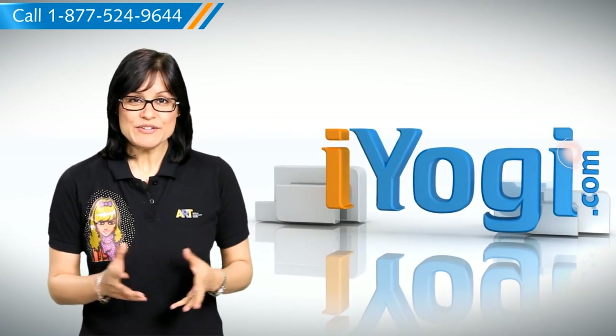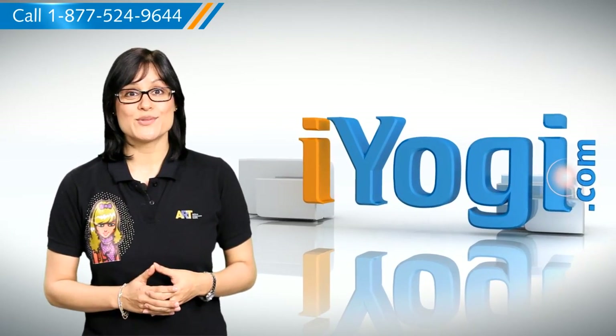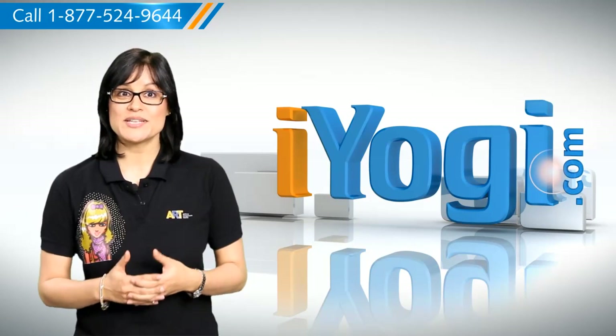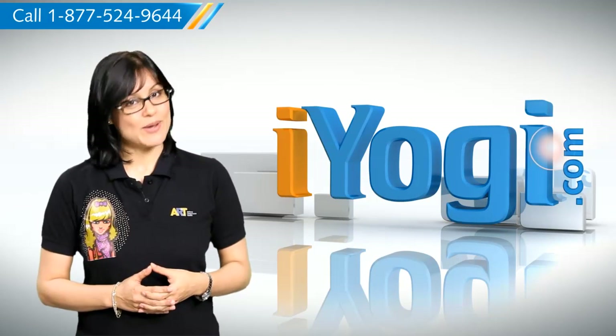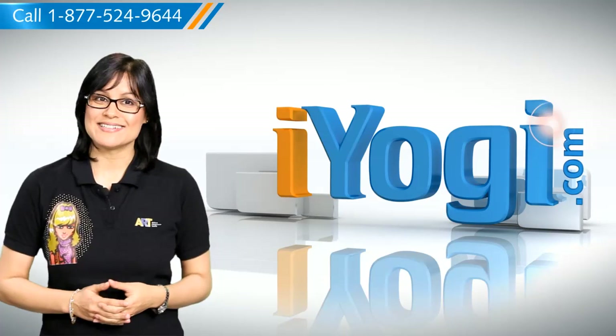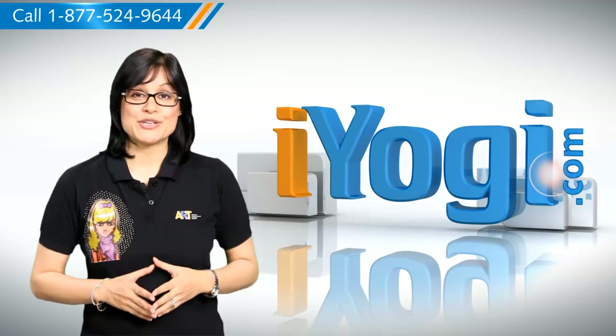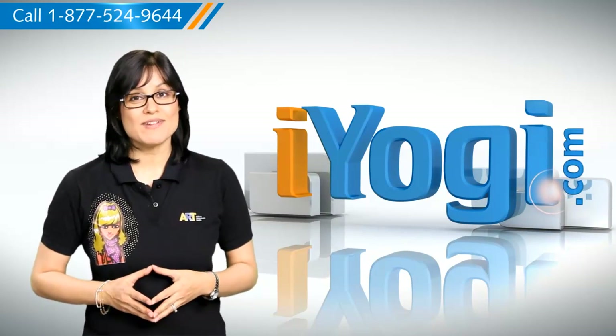Hi there! Looking for steps to find a lost Excel 2003 or Excel 2007 workbook on your Windows XP based computer? Well, I'm here to help you do just that. At iYogi, we constantly work towards helping you achieve a smooth computing environment.